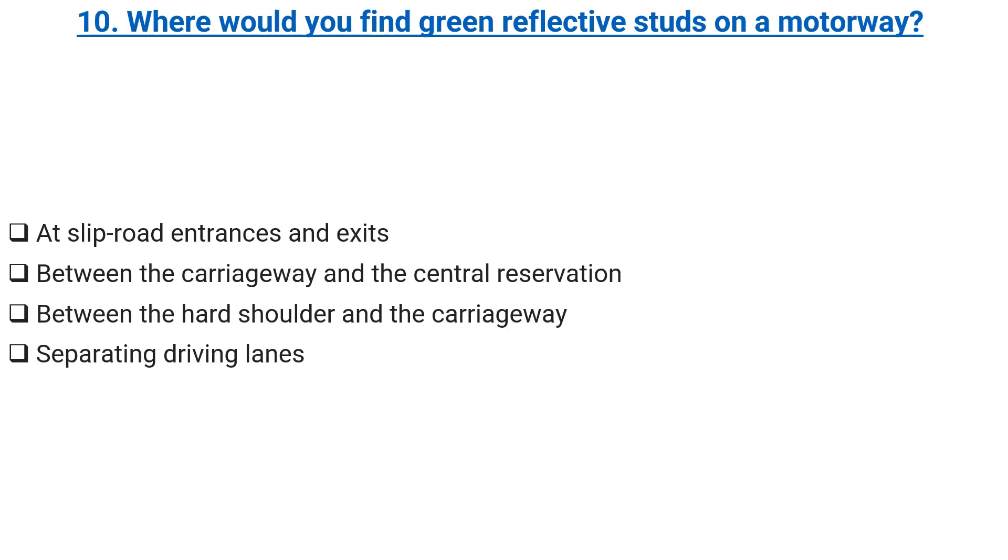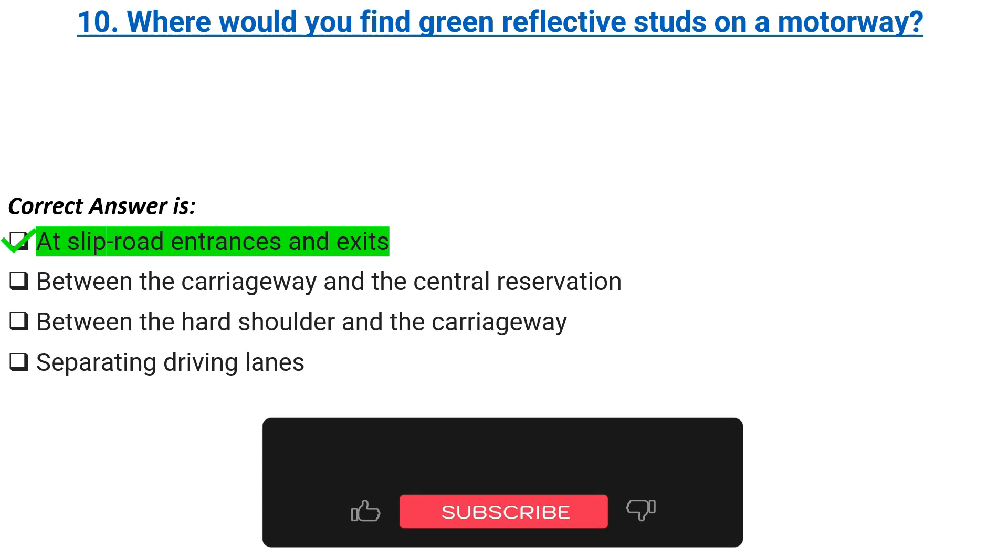Where would you find green reflective studs on a motorway? At slip road entrances and exits. Between the carriageway and the central reservation. Between the hard shoulder and the carriageway. Separating driving lanes. Correct answer: at slip road entrances and exits.